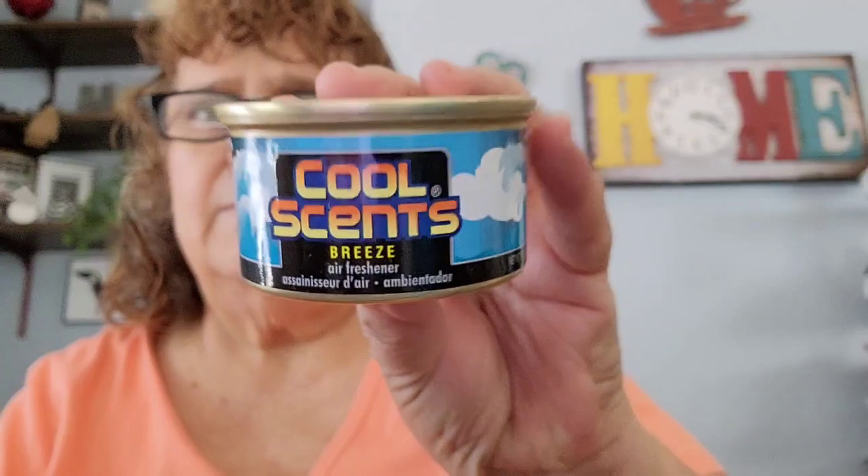I picked up more of the cool scent for your car. My sister liked the one that I have in my car right now, which is the breeze. So I bought her one for her car, and then I bought me the cherry.